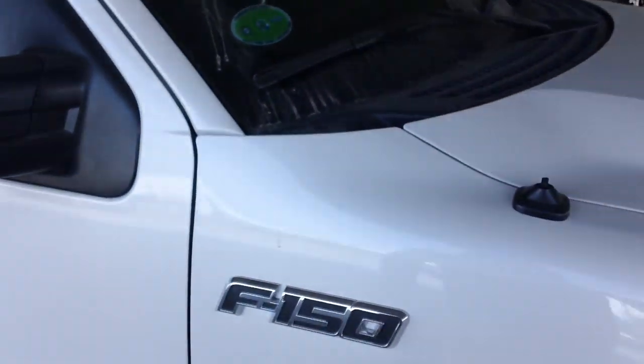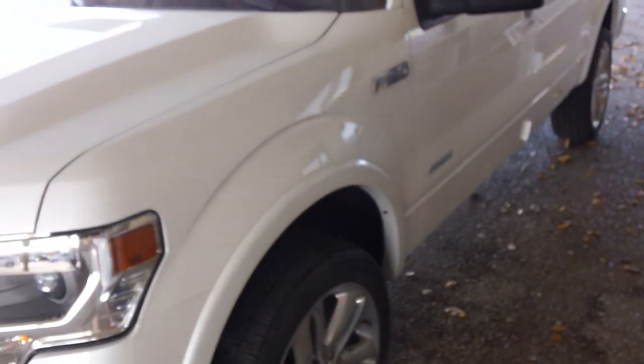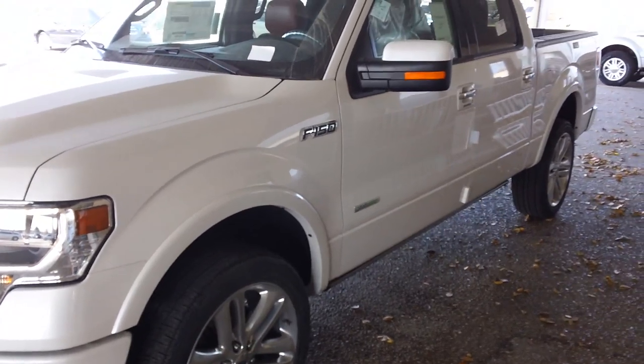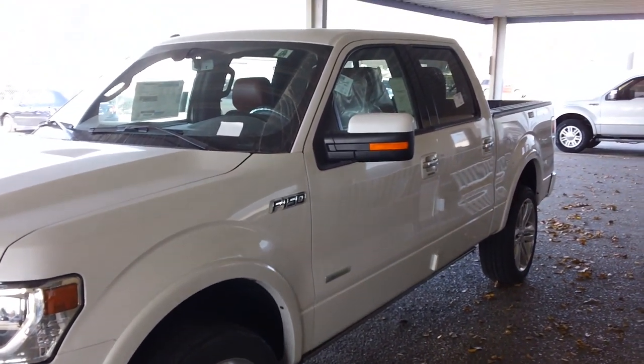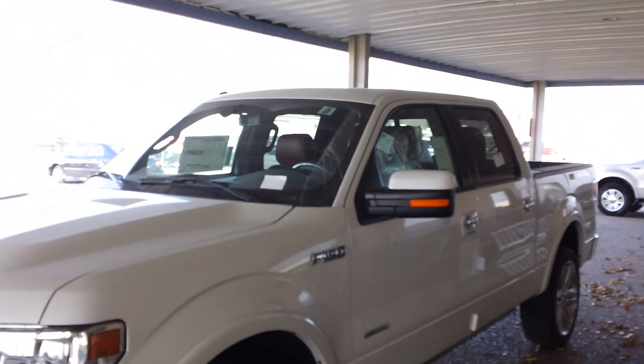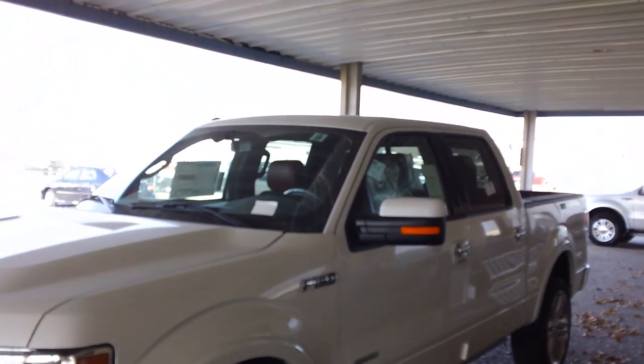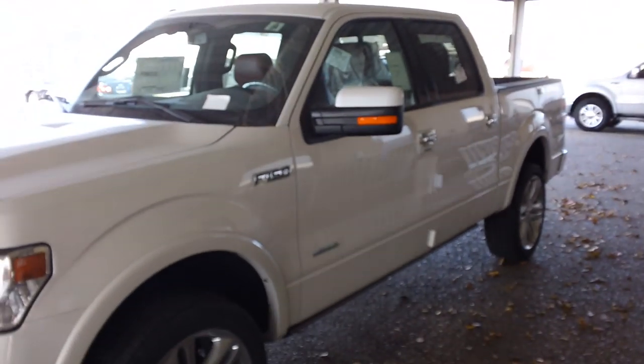You get the white body-painted mirror caps — really a nice truck. If you guys have any questions, holler at me at 479-366-3837. You can call, text, or email me at fordsforSale@hotmail.com. You guys have a good day.